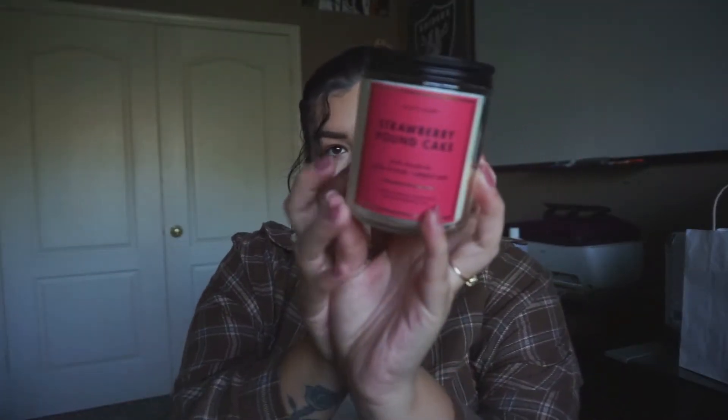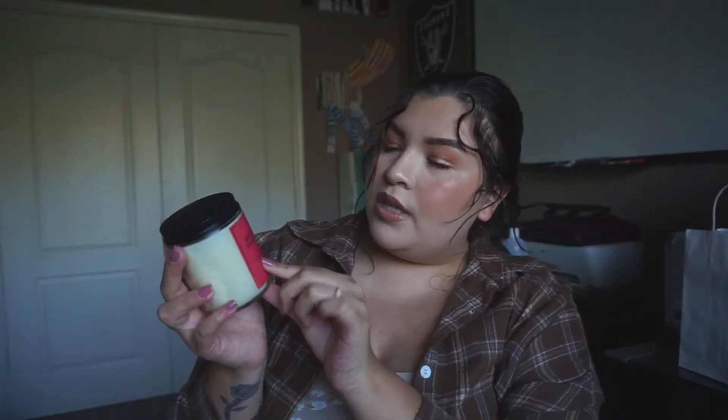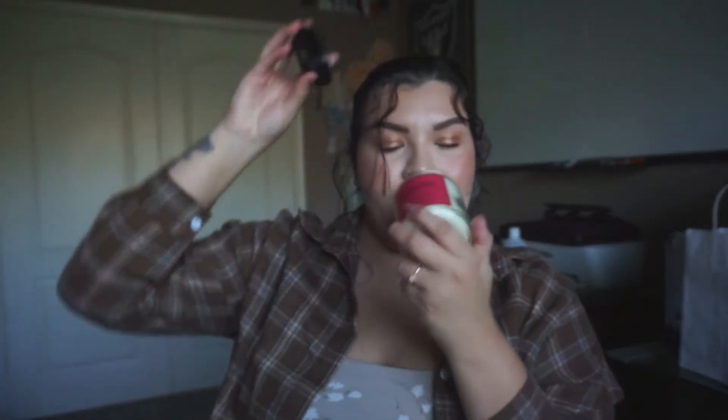Next up, we've got Strawberry Pound Cake. I got this one because last year I actually got their Strawberry Pound Cake Car Scents. The fragrance notes are Fresh Strawberries, Golden Shortcake, and Whipped Cream, and that's literally exactly what it smells like.